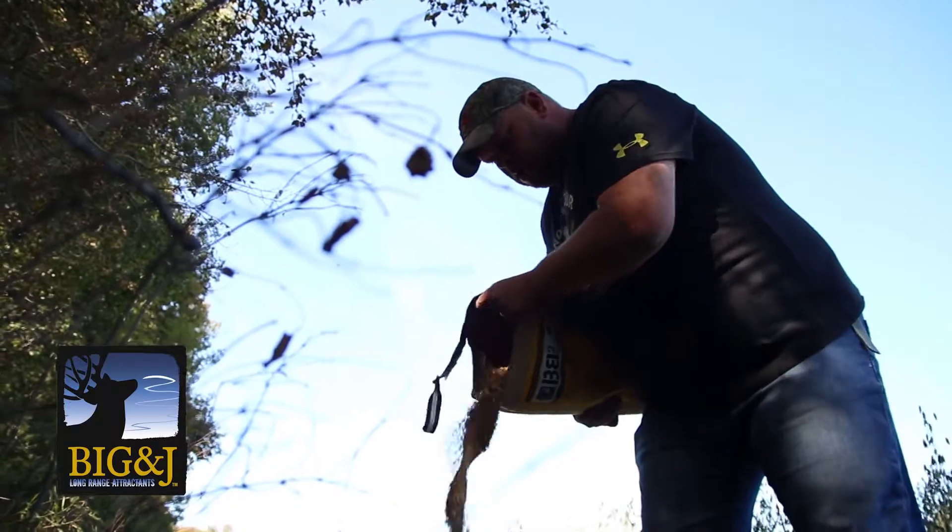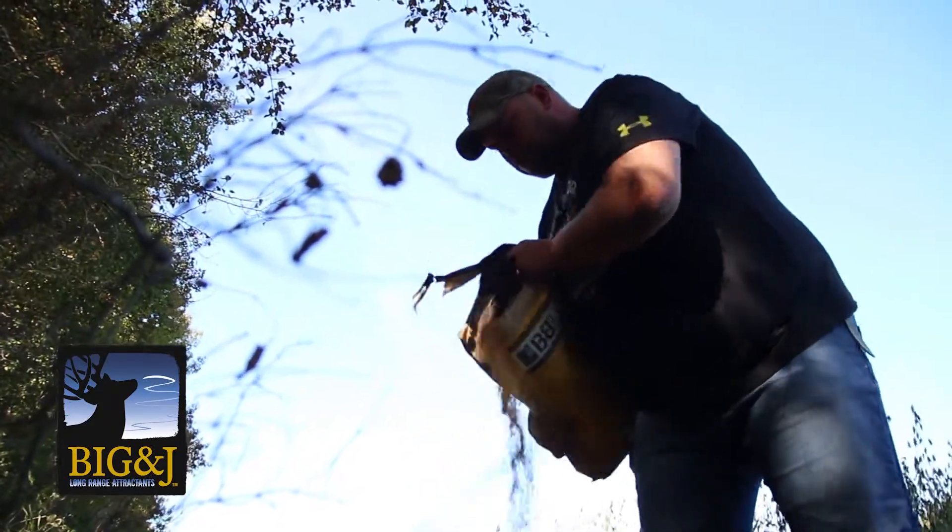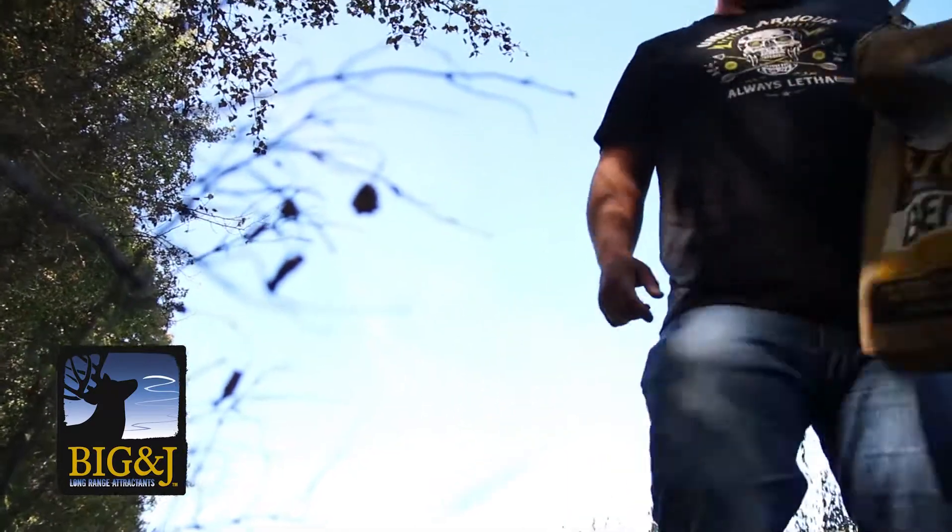Make sure and check your local state and provincial laws regarding the use of attractants, and where legal, a quality product like Big & J can greatly reduce the amount of time spent in locating the deer of your dreams. And that's your Canadian Whitetail Scouting Tip for the week.